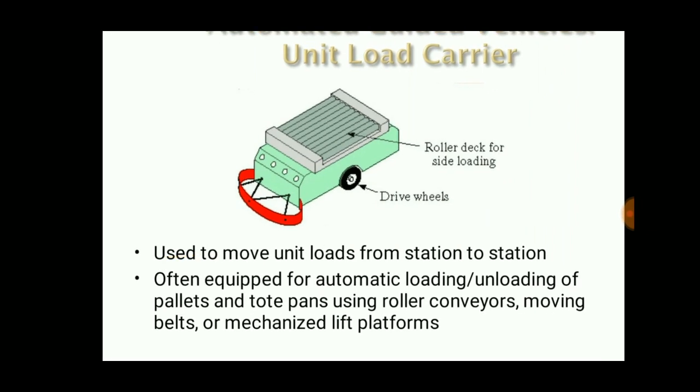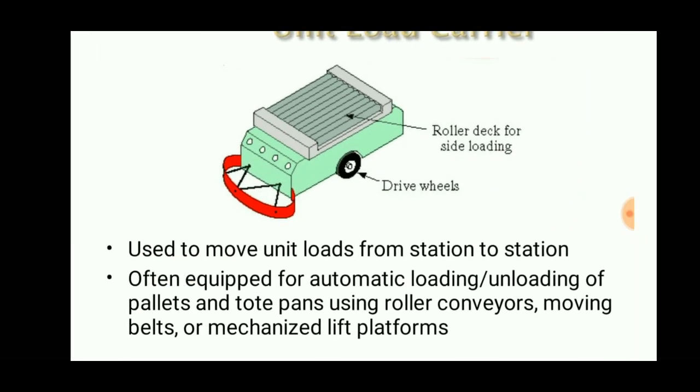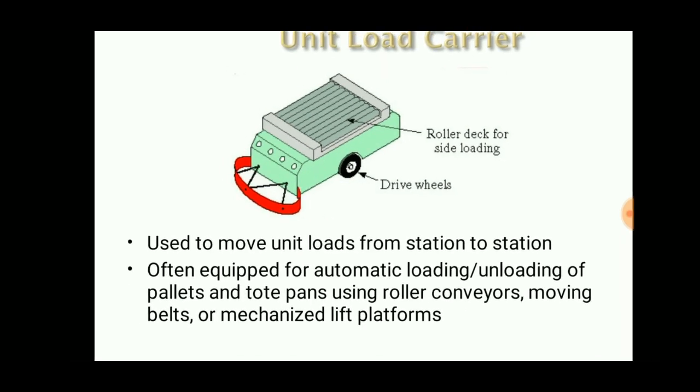The unit load carrier groups small loads into a container to make a unit load. Unit loads are heavier and consist of a roller deck for side loading, allowing loads to be placed on or taken out of the carrier for movement from one station to another. They are often equipped for automatic loading or unloading of pallets and towed pans using roller conveyors, moving belts, or mechanized lift platforms.